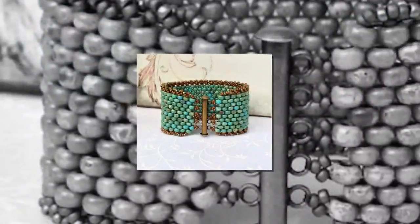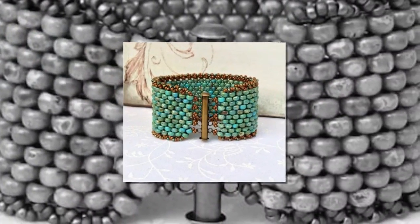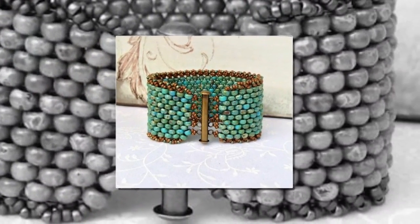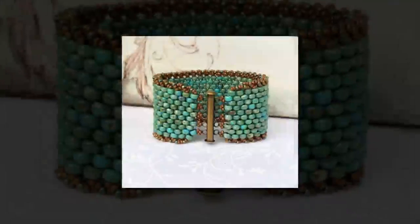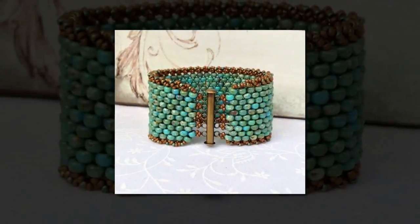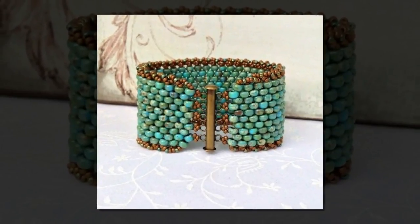A wide peyote-stitched bracelet will serve as a great finishing touch to your look. You can combine as many different beads as you want. However, we recommend you try the color scheme shown in the picture, as it would be a beautiful match to your skin.